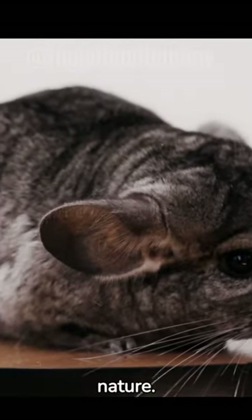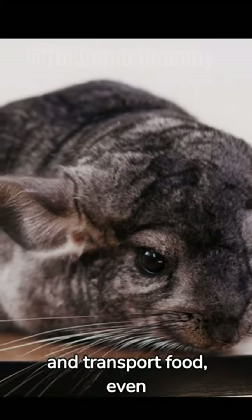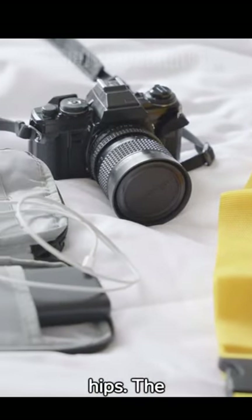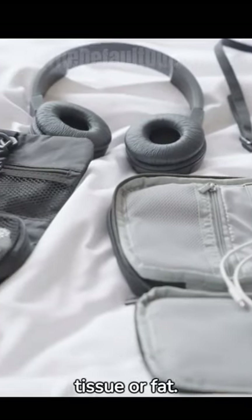Hamsters are hoarders by nature. Their cheeks are designed to store and transport food, even bedding, to their cozy burrows. These cheek pouches can remarkably extend to their hips. The extraordinary flexibility is due to the lack of connective tissue or fat.